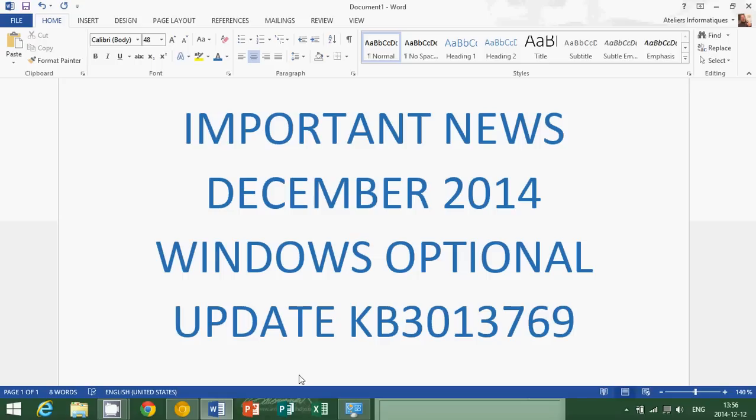A lot of you sent me a message asking about this 55 megabyte download in the optional updates — what is it, what does it do, is it safe to install? Well, I've installed it and I've had zero problems. From what I see, it's an okay update if you're not running Kaspersky Labs antivirus. If you're running anything else that's not Kaspersky, I think you can safely install it because it does seem to work well.